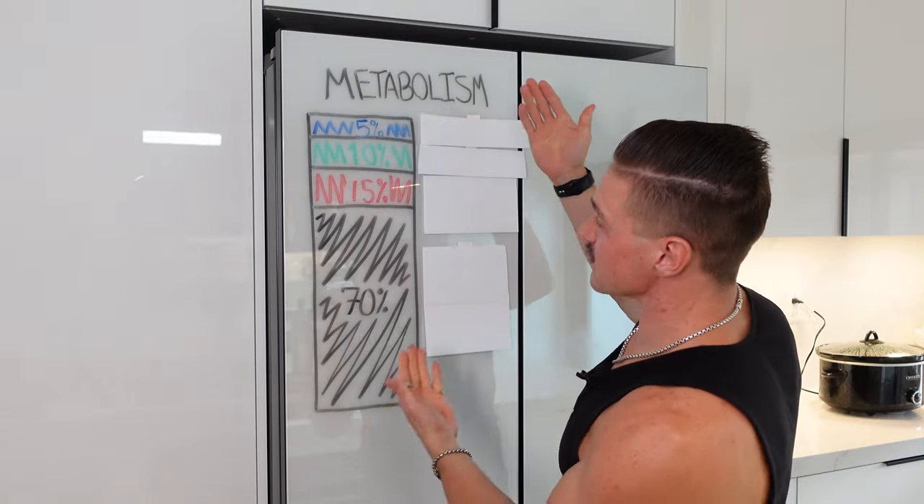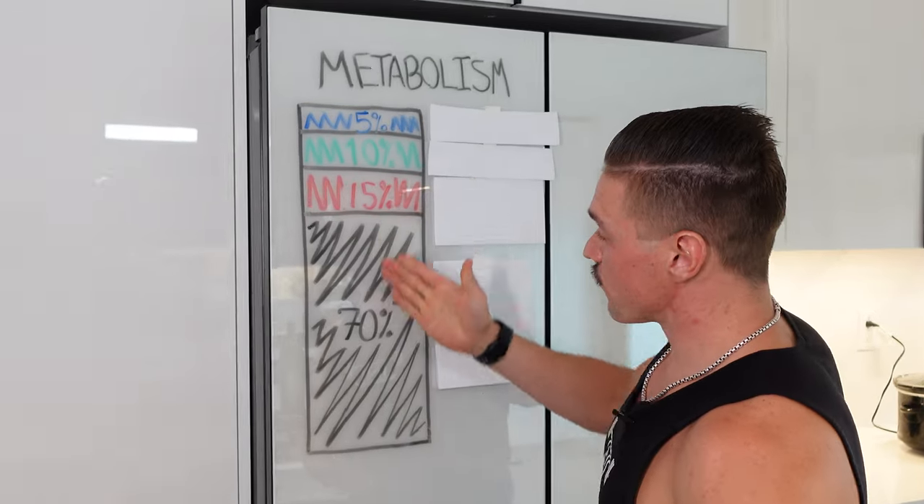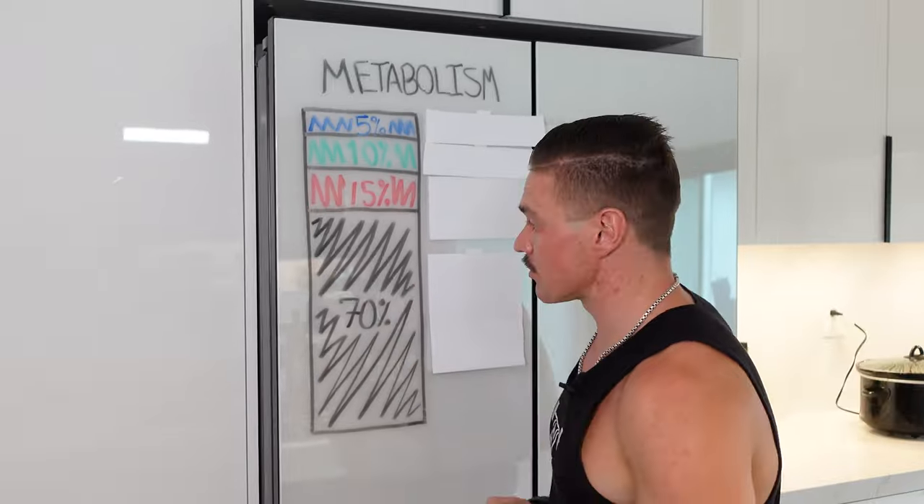This right here is your metabolism. This is what determines if you lose weight, gain weight, or maintain weight. And these are the four different categories that contribute the most to your metabolism.